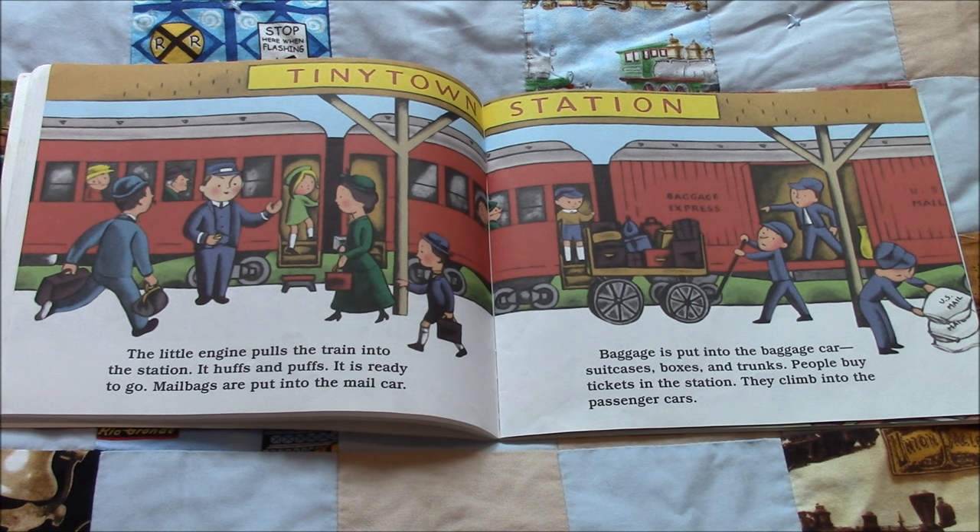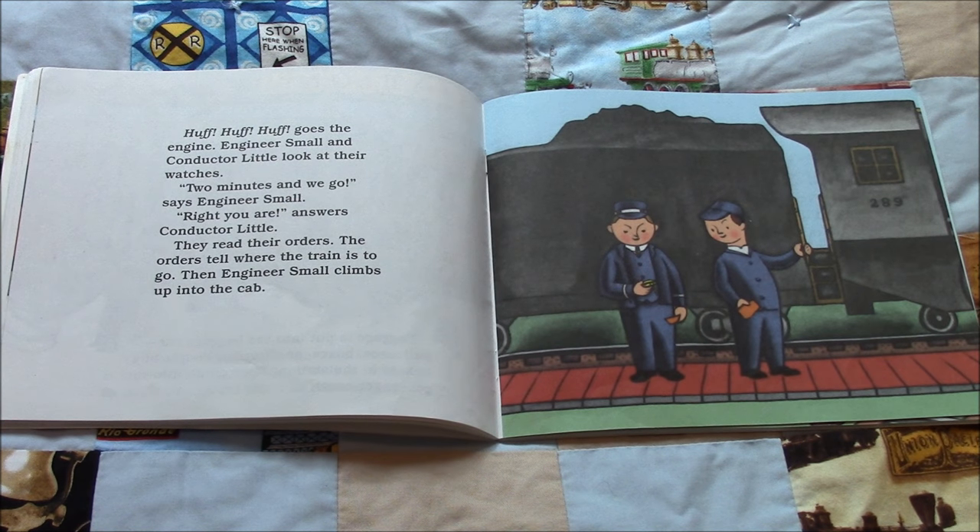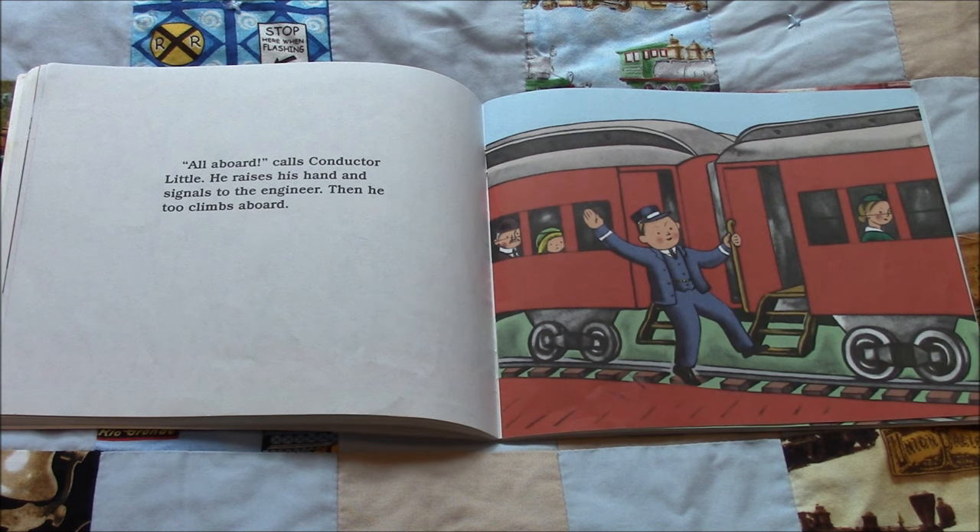People buy tickets in the station. They climb into the passenger cars. Huff, huff, huff, goes the engine. Engineer Small and Conductor Little look at their watches. "Two minutes and we go," says Engineer Small. "Right you are," answers Conductor Little. They read their orders. The orders tell where the train is to go. Then Engineer Small climbs up into the cab. "All aboard," calls Conductor Little. He raises his hand and signals to the engineer, then he too climbs aboard.